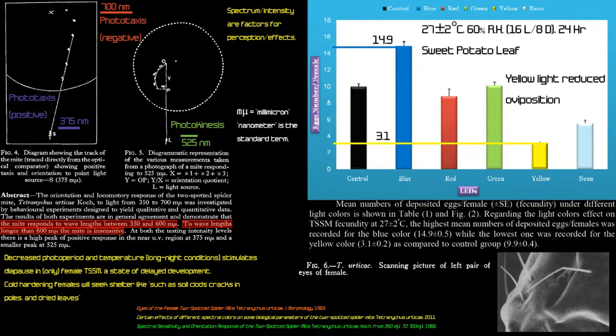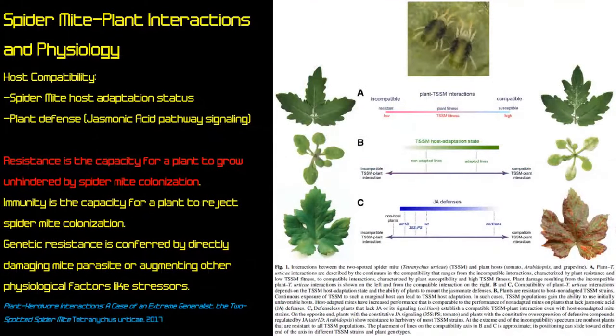New research found that yellow light reduced egg-laying in Tetranychus females, though the exact reason is unclear. Blue light was much more stimulatory. This research was likely aimed at optimizing conditions to produce more mites for laboratory research — useful when culturing them to test pesticides or maintain research colonies.